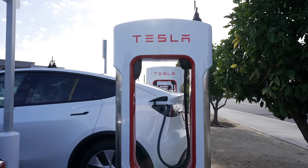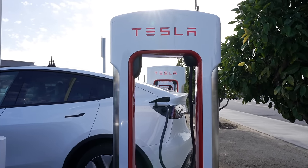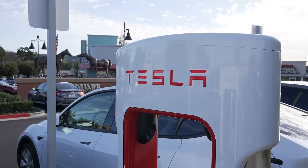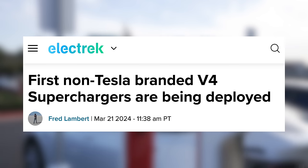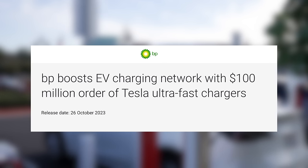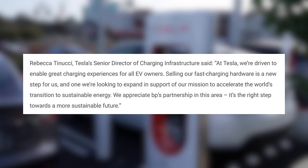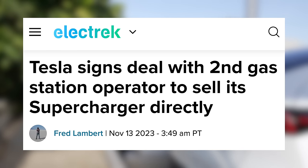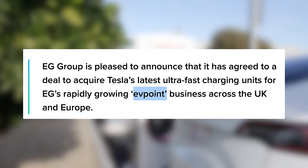Tesla's Supercharger network is widely known as the most reliable EV charging network in the world. Soon, however, you may be able to pull into charging stalls from a number of different brands and get a nearly identical quality experience — by using and rebranding Tesla Superchargers. For the first time, V4 Superchargers are being deployed conspicuously missing the Tesla branding. Last year, Tesla made a huge deal selling $100 million worth of Supercharger hardware to oil giant BP to be deployed across the US. Tesla's head of charging said third-party Supercharger sales would be a major new business, and since then they've made even more deals, including supplying Superchargers for the EV Point charging network being built in the UK.